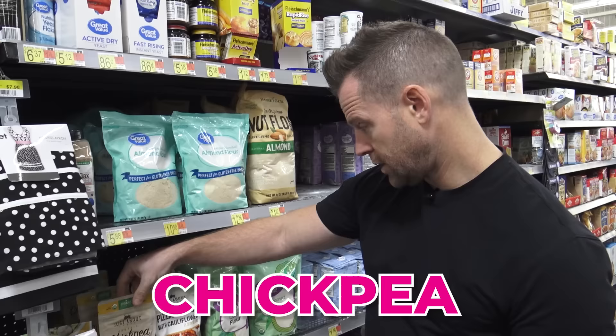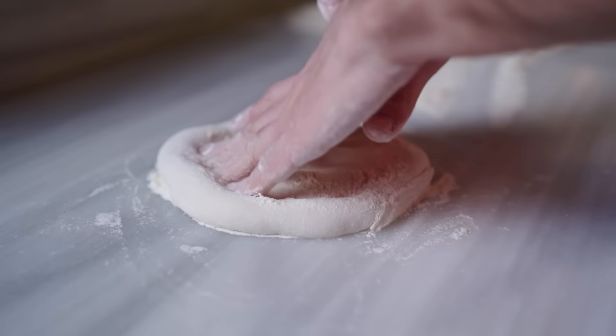Right next to that is chickpea, and we got a cauliflower blend as well. This is another organic one. If you were making more of a pizza crust, or maybe a noodle, you could use chickpea — another really good option. Organic, non-GMO. So some great prices here on flour alternatives.